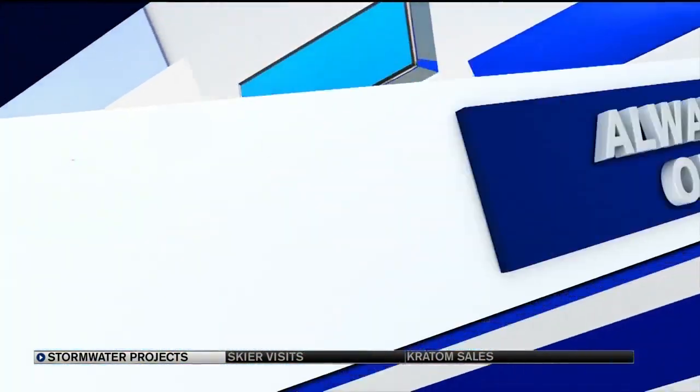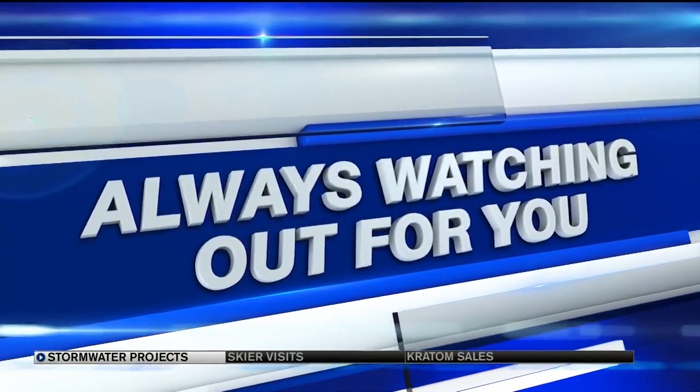The City of Colorado Springs is in the process of overhauling its stormwater system during the next two decades. The project started back in 2016. Are these waterways ready for thunderstorms this summer? News 5's Patrick Nelson in studio with what experts are saying — they got a little bit of a test this evening.